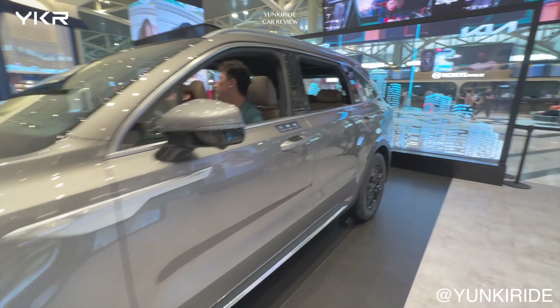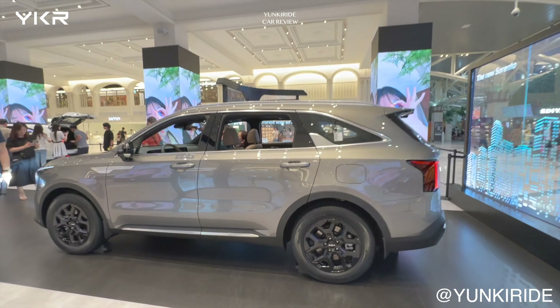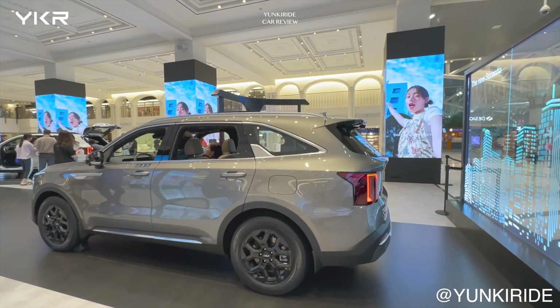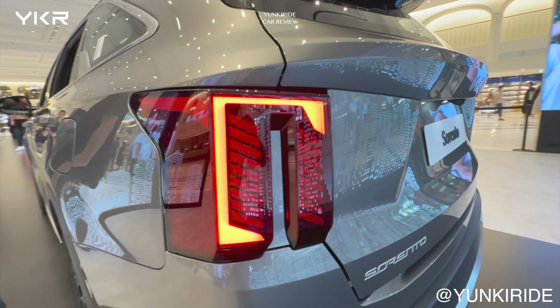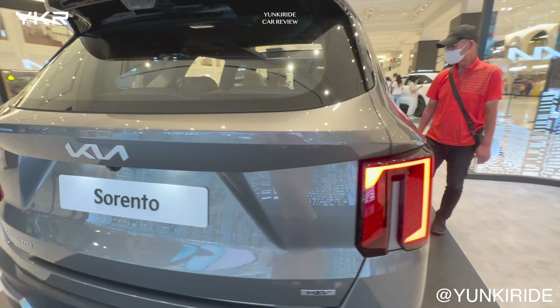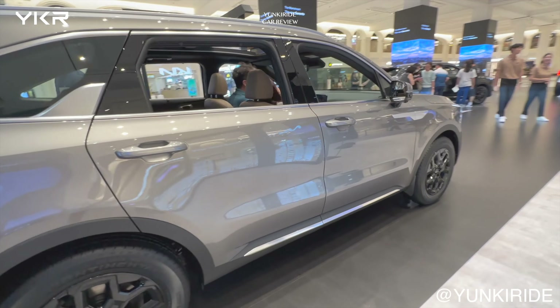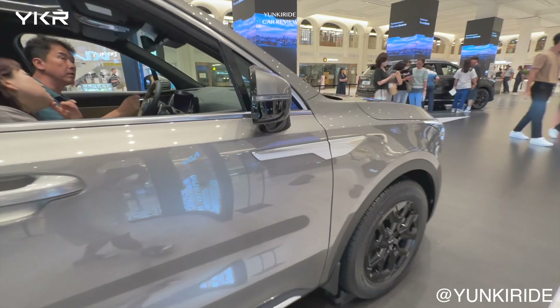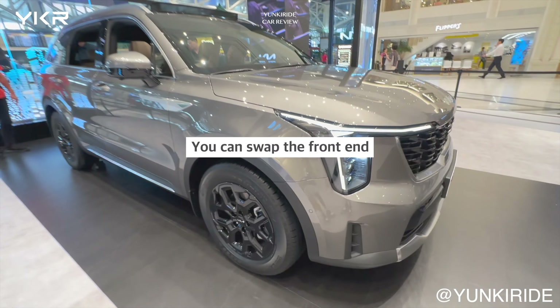A facelift in the automotive world means making a new model with minimal change, focusing mainly on the exterior design. In the case of the Sorento, the side profile of the car remains identical to the previous model. The front bumper, hood, and headlights have been updated to create the new model. In other words, if you own an older Sorento, you could potentially upgrade it with the new parts.